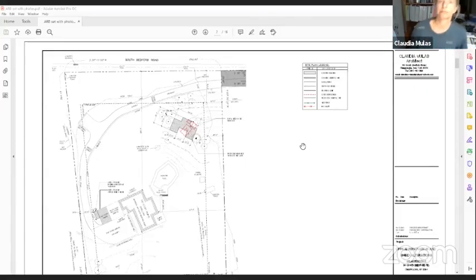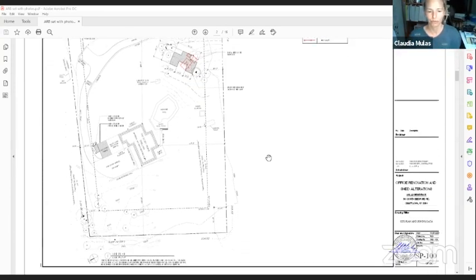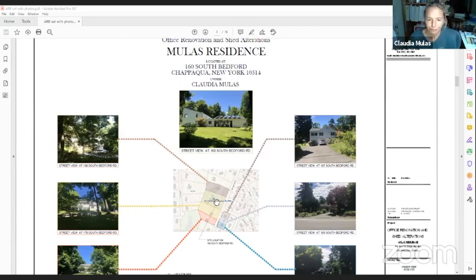All right. We can let Claudia in now. Let's talk about her first before she comes on. I'm here. I'm going to share the screen. So first I'm going to show you the site plan. Maybe I should show you the photos first. So here are the photos. My property is here on Bedford Road, and these are the neighboring houses — it's like a two-acre property.